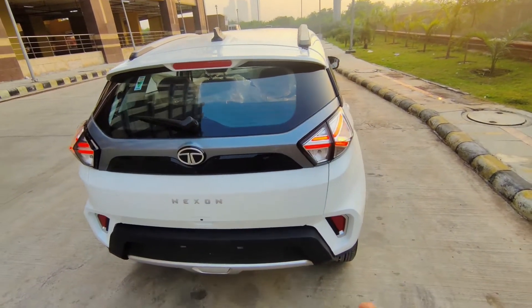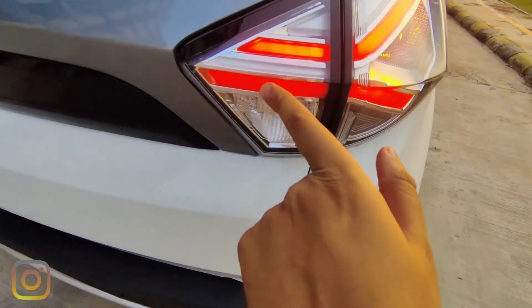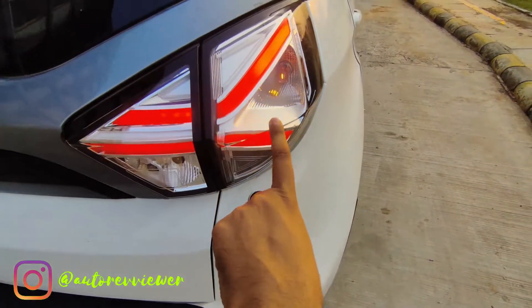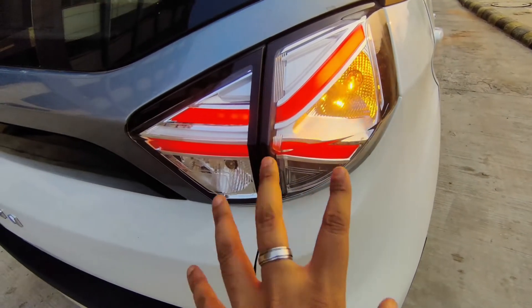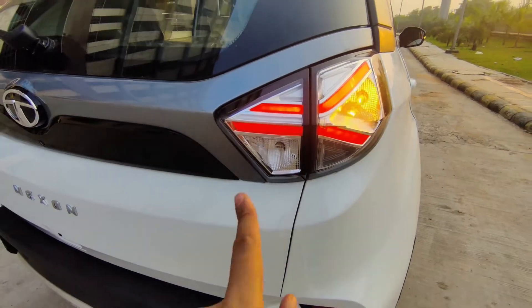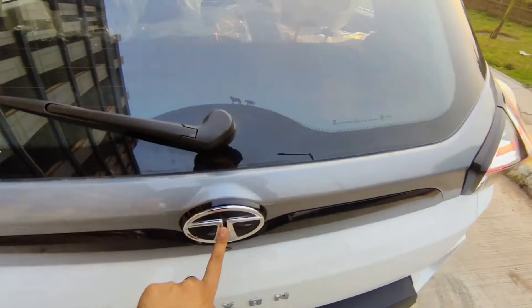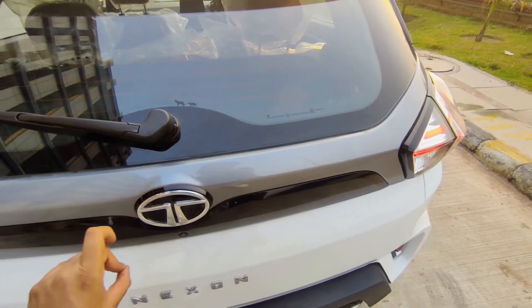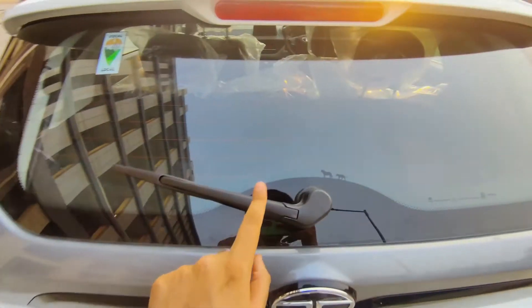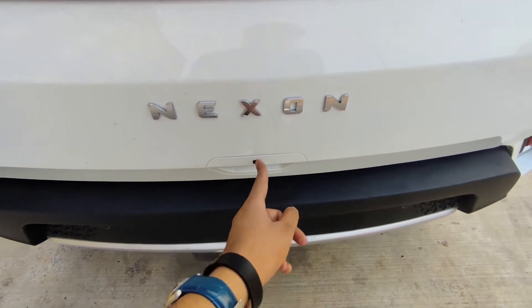According to me the most beautiful part of this car is the tail lights — they are really striking. You get LED brake lights, halogen for the indicator, and halogen for the reverse parking light. They have a transparent look which is very beautiful. On the rear you also get a silver accent accentuating the looks, the Tata logo, a rear wiper with washer, a high-mounted top fog lamp, and Nexon badging with a request sensor to open the boot.